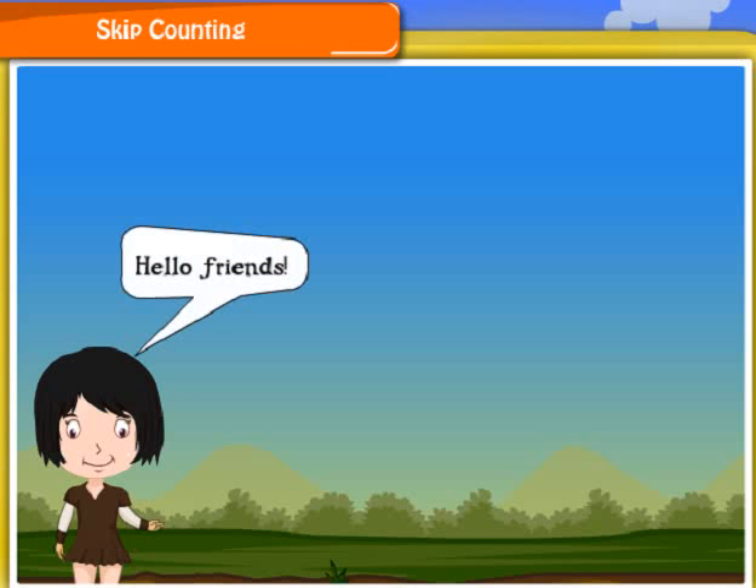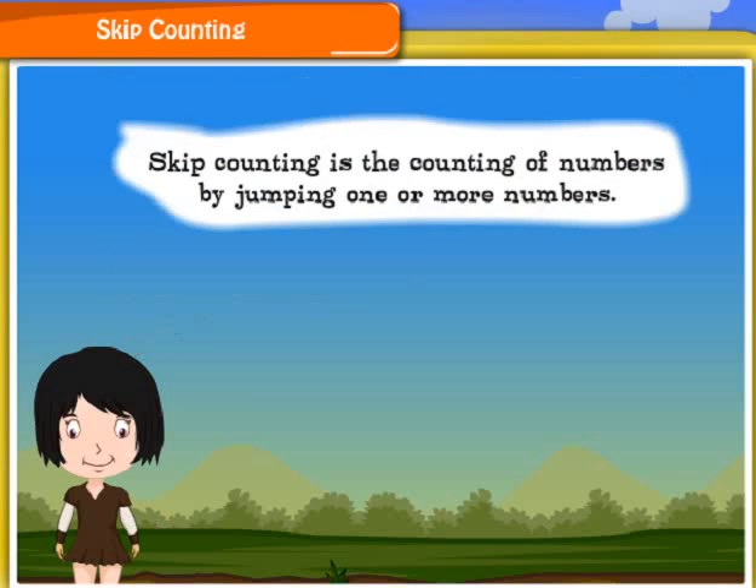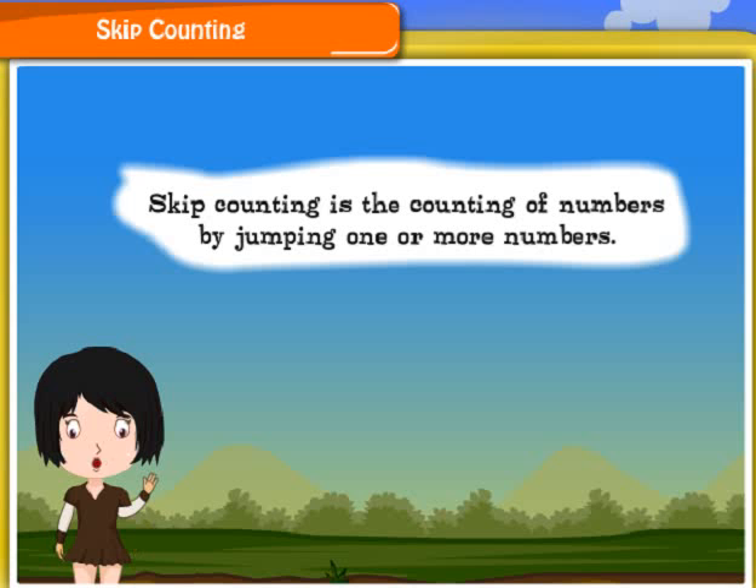Hello friends, I am Priya. I am going to tell you about skip counting. Skip counting is the counting of numbers by jumping one or more numbers.